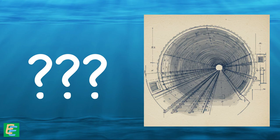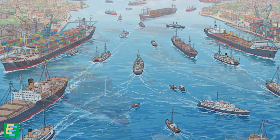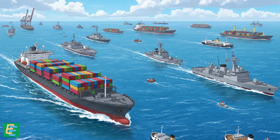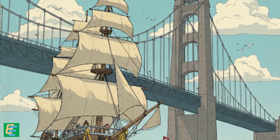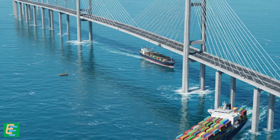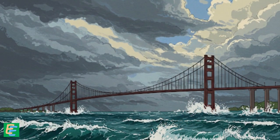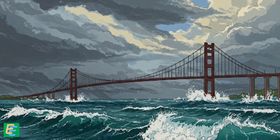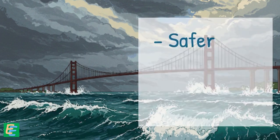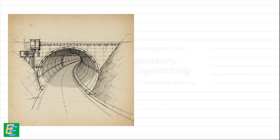They chose to go for a tunnel under the sea — but why? Well, the English Channel is one of the busiest shipping lanes in the world. Massive cargo ships, ferries and military vessels cross it every single day. Building a bridge would have either blocked the shipping lanes or forced engineers to build it insanely high to let ships pass underneath. Plus, in stormy weather, those giant bridge spans would be super vulnerable to winds and waves, which totally defeated the whole point of building a safer, faster, all-weather connection. So a tunnel seemed like a better idea.